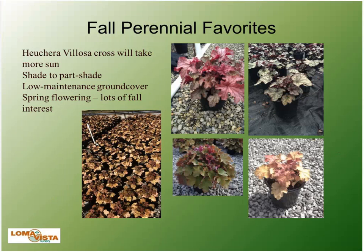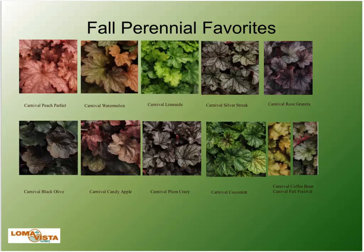Here are some pictures of Carnival Coral Bells in production — we love this series because it makes a nice clean container look. On the left is Coffee Bean, comfortable alongside Caramel. The landscapers really like Coffee Bean because it's quite vigorous. Top left is Peach Parfait, right is Rose Granita, bottom is Watermelon. It's exciting to have a whole series that's drought-tolerant, can stand up to heat and humidity, and still look good from spring to fall without burning out in the center.